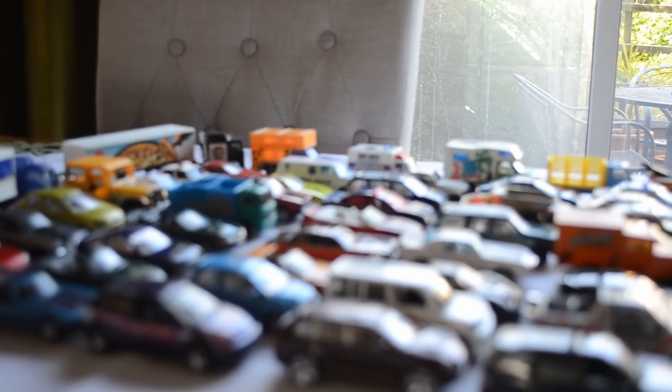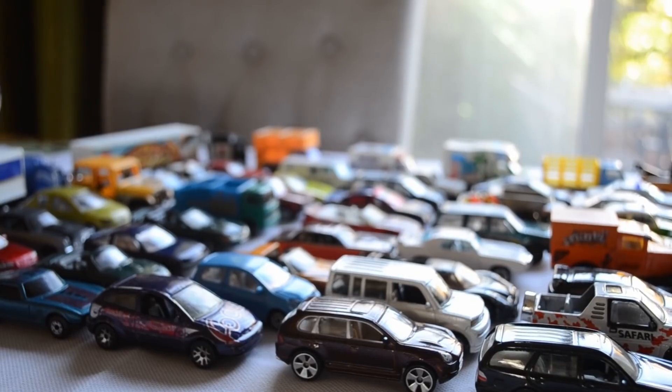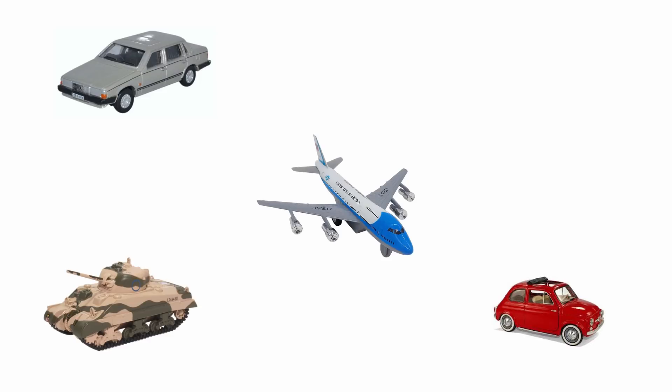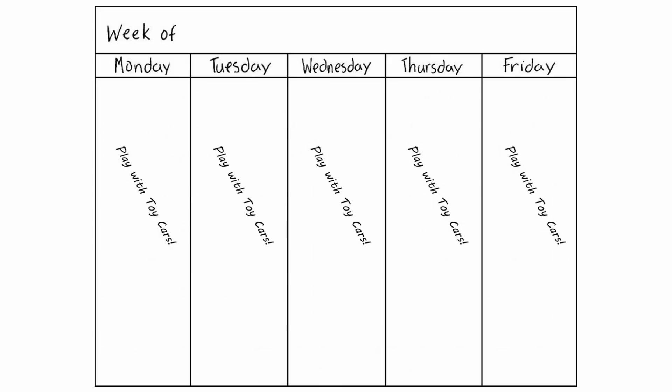Hello viewers and welcome to a new series called Trev's Diecast Corner, wherein I will look at my diecast car collection. In this first episode I will just quickly give you a little bit of background. Like many petrolheads, grease monkeys and general car fans, I grew up surrounded by diecast toys with everything from cars to planes to tanks and everything else in between.